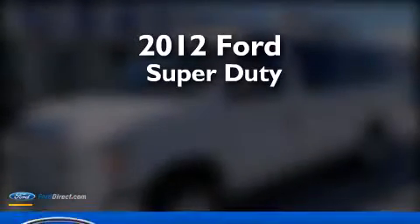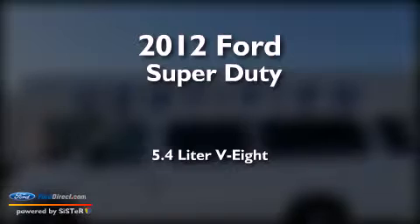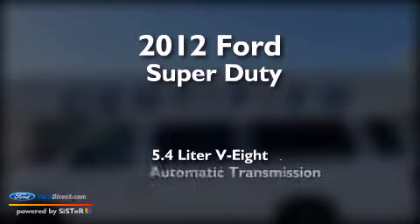This is a 2012 Ford Super Duty. It features a 5.4-liter eight-cylinder engine and an automatic transmission.